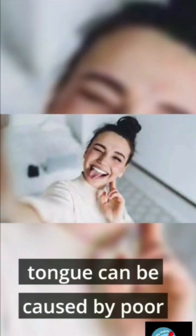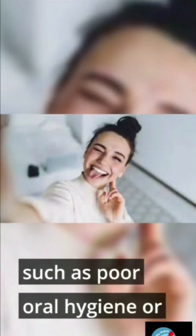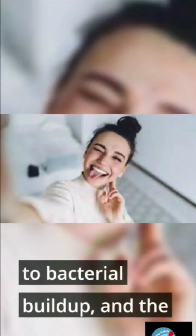Yellow: bacterial growth is usually the cause of yellowing of the tongue. Bacterial overgrowth on the tongue can be caused by poor oral hygiene and dry mouth. Orange: when the tongue turns orange, the same factors that cause yellowing — such as poor oral hygiene or dry mouth — may be to blame.